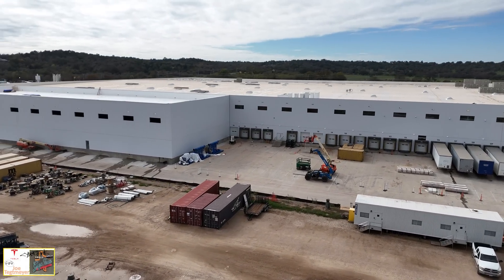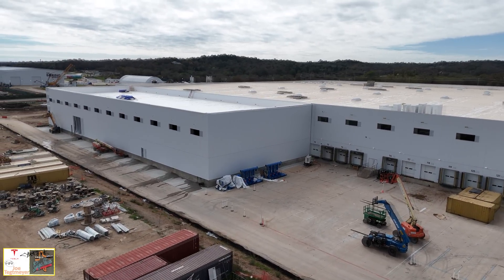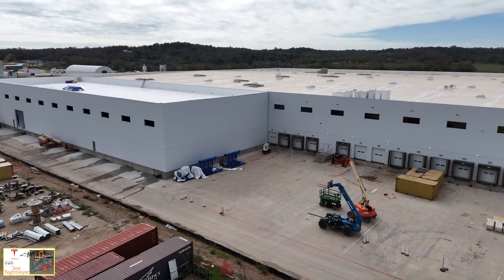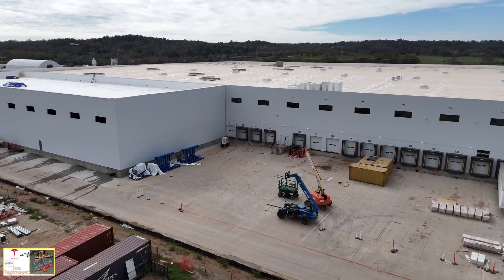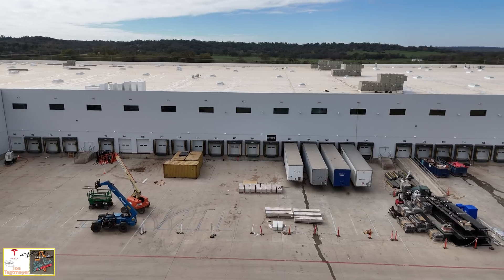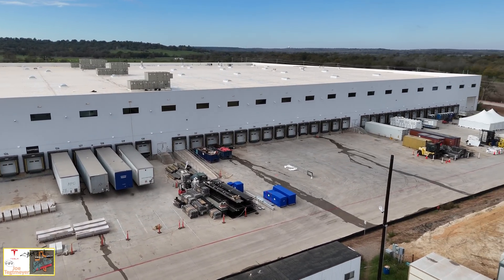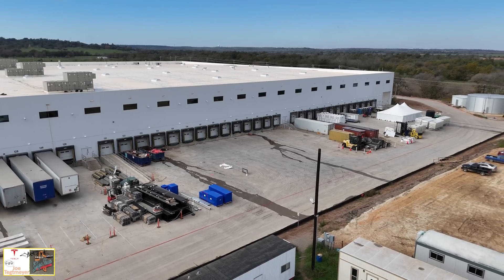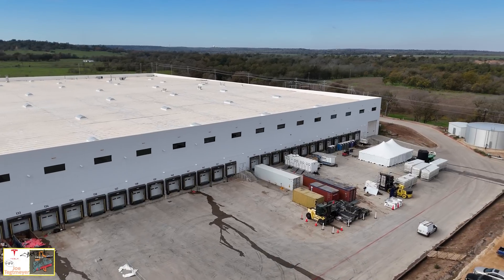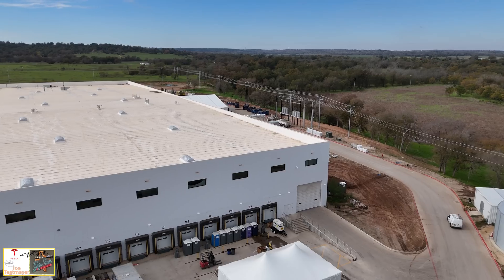I've had a lot of people ask if they're going to put solar panels on the roof. I don't know, but it would make sense at some point. There's obviously plenty of roof real estate available on this originally 521,000 square foot facility, but with the addition it's probably closer to about 700,000 square feet now. Good low-altitude view of the receiving doors on this side of the structure — quite a few have been installed, so they're expecting a lot of production and activity here in the near future.